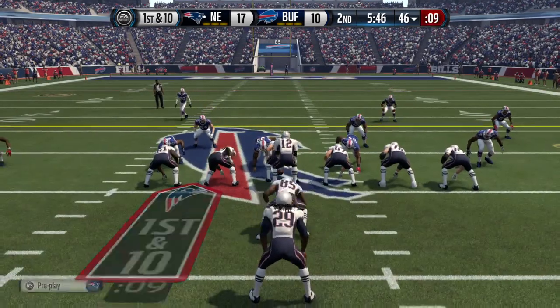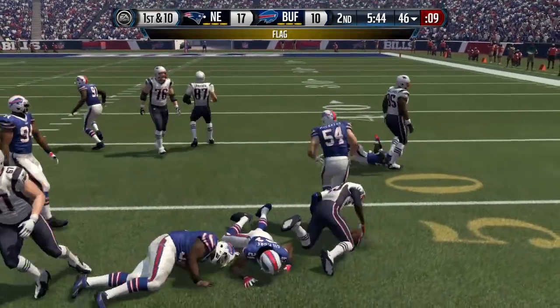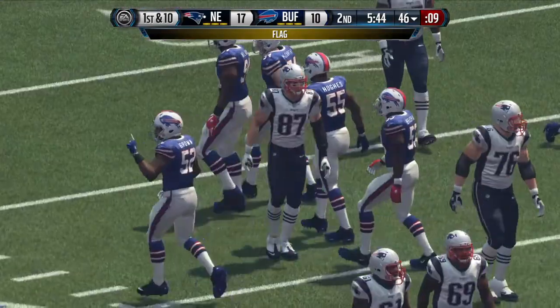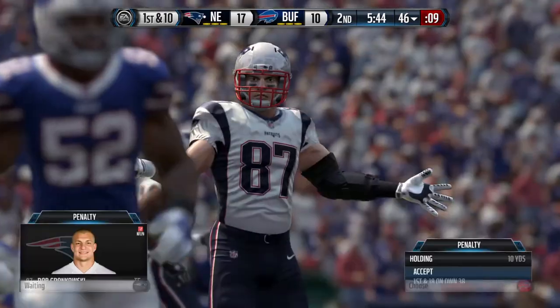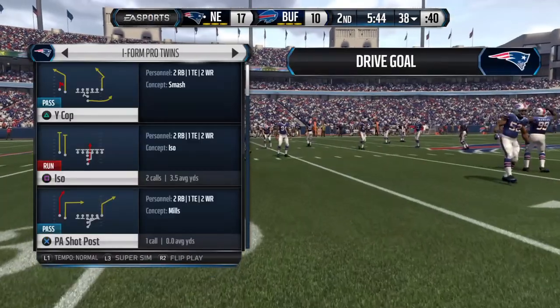Williams, usually a tight end, is in the backfield this time. They'll run with it again, and there's only two yards to be found right there. The defense will take the penalty.